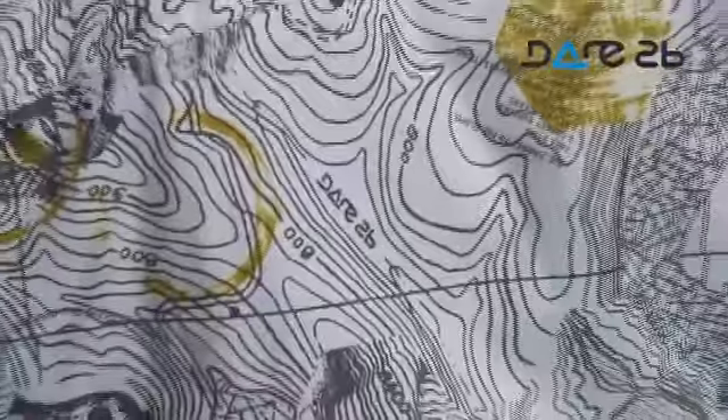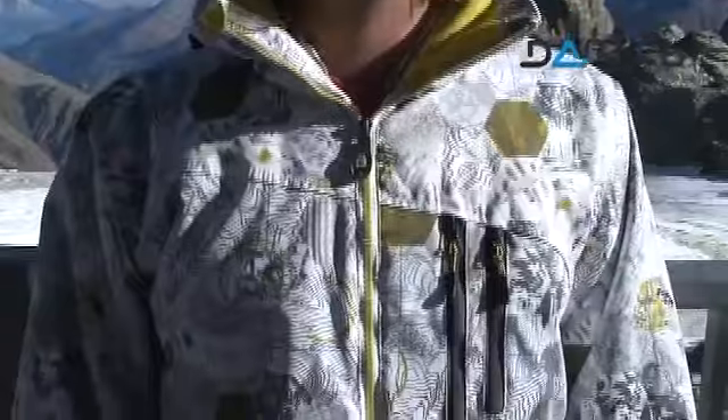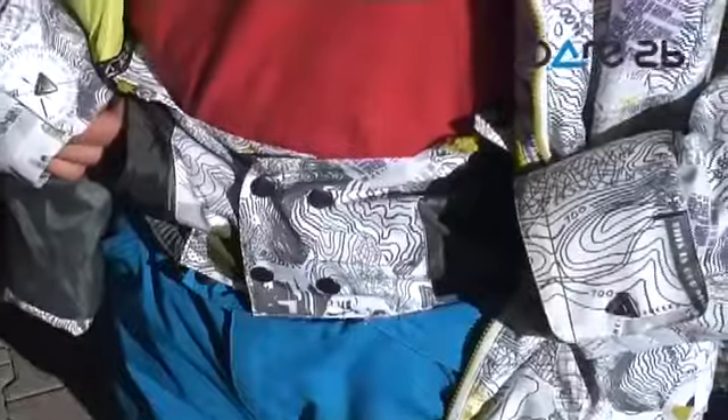The key features of this jacket are that it's waterproof and breathable. It has a water repellent finish, tape seams, detachable technical hood with adjuster, underarm ventilation zips, detachable snow skirt, internal music pocket, and a two way centre front zip.